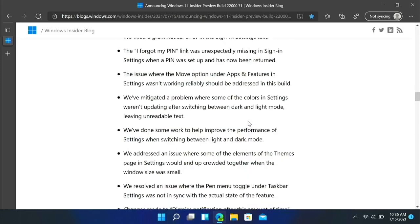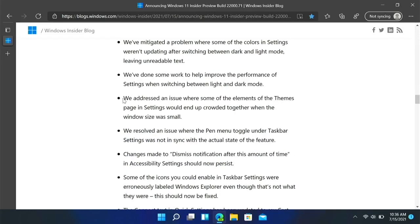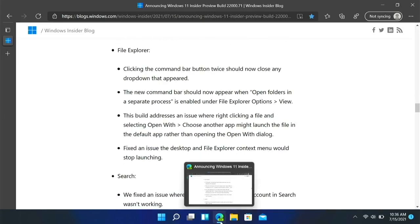They also fixed an issue where some elements of the themes page in settings would end up crowded together when the window size was small — you can see that in my other video.